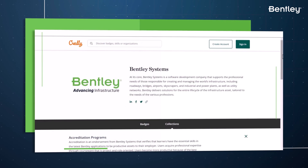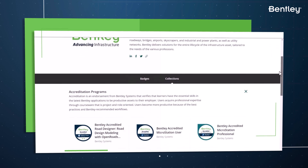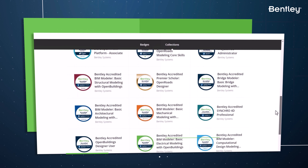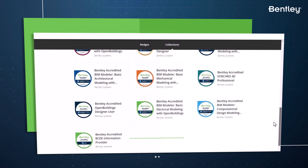Bentley User Accreditation offers a range of courses and assessments that cover topics such as software configuration, project setup, modeling, analysis, and design.